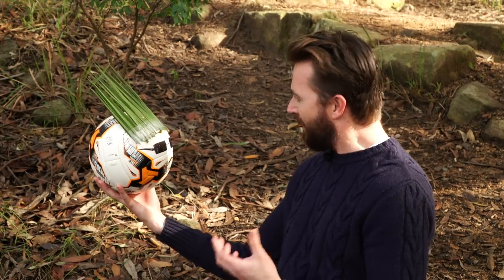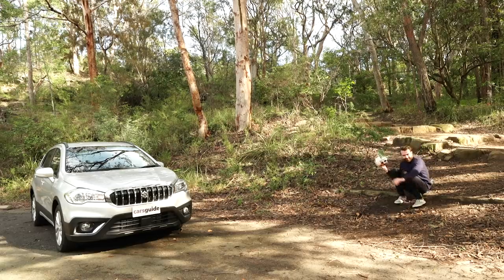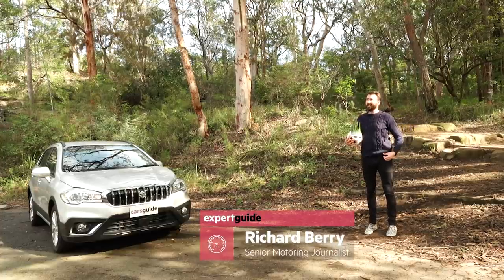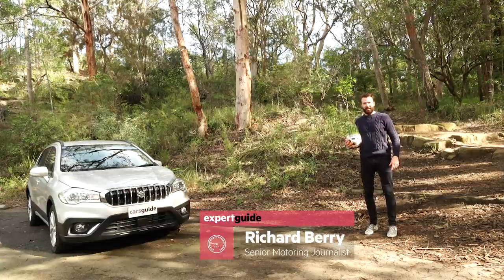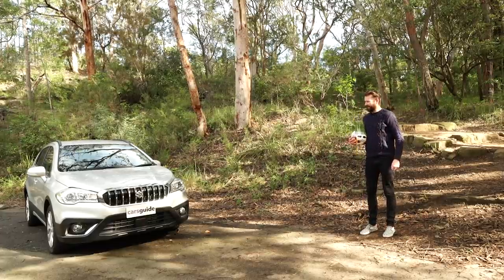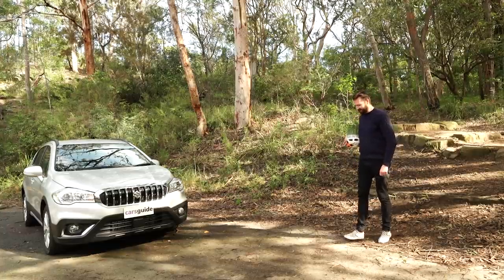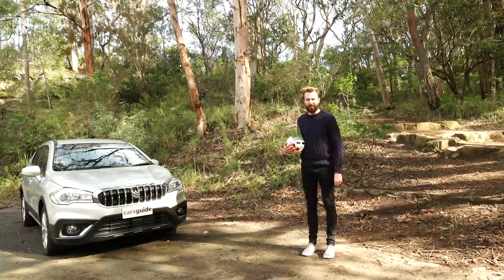Cars Guide have put this version of Richard Berry in this little part of the internet, just waiting for someone to come along. And when they do, my job is to tell you all about the Suzuki S-Cross Turbo. The problem is, a lot of people don't seem to know about this car, and it can be a while between visitors. Unlike its rival the Toyota CHR — that video has got over 500,000 views. The Richard Berry there has run off his feet.